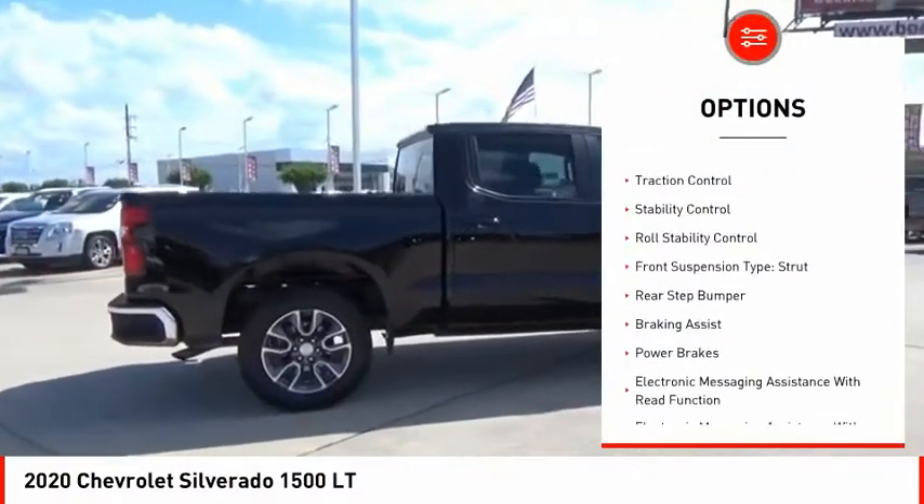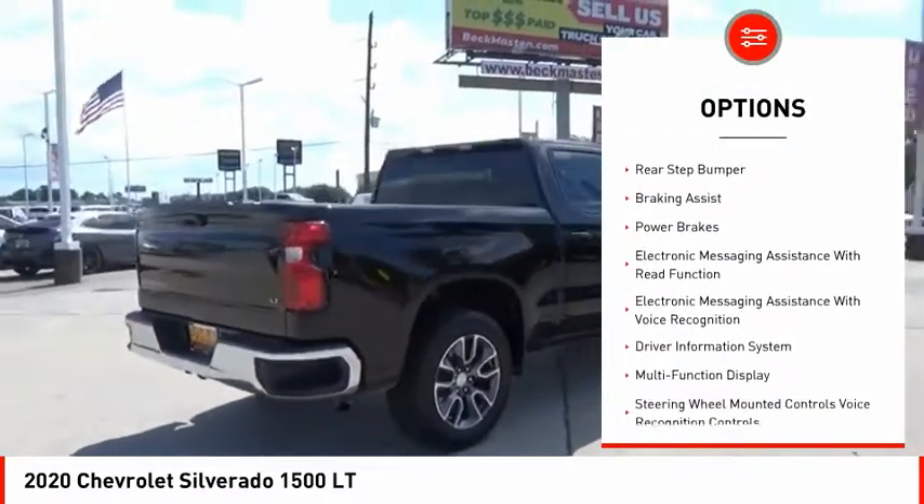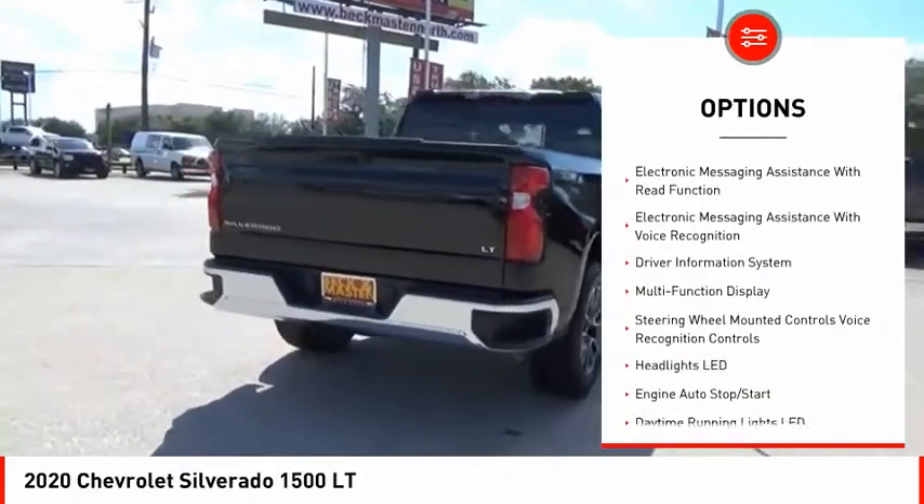Power windows with safety reverse, active grille shutters, traction control, stability control, roll stability control.